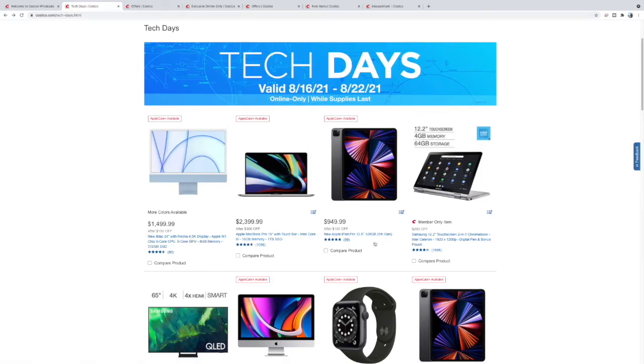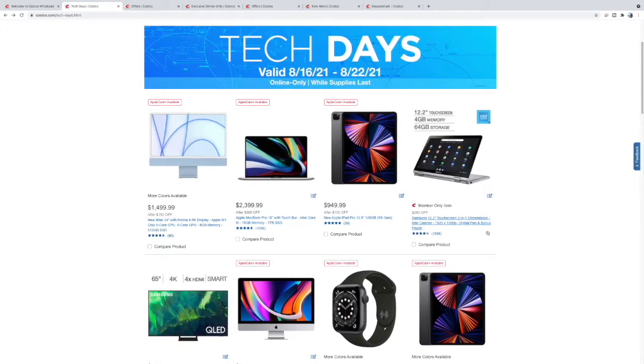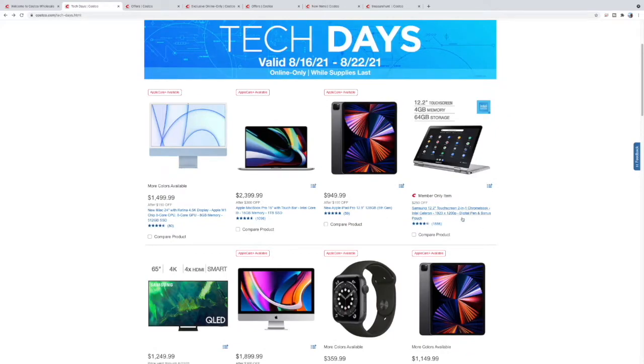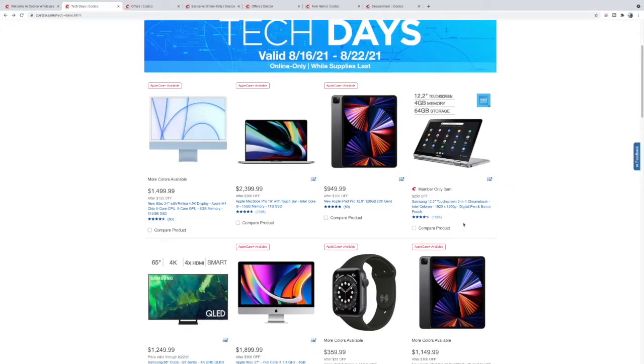You have the iPad Pro fifth generation right there — $949 after $100 off, same chip as the iMac. Moving over to the Samsung's, you have this touchscreen Chromebook. You can do a lot with Chromebooks, a lot more than people think, and this being basically a tablet as well — $250 off, not too bad.